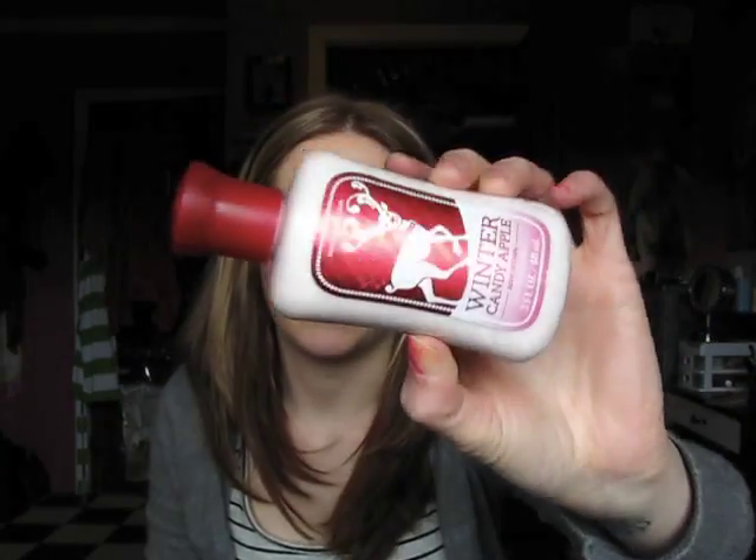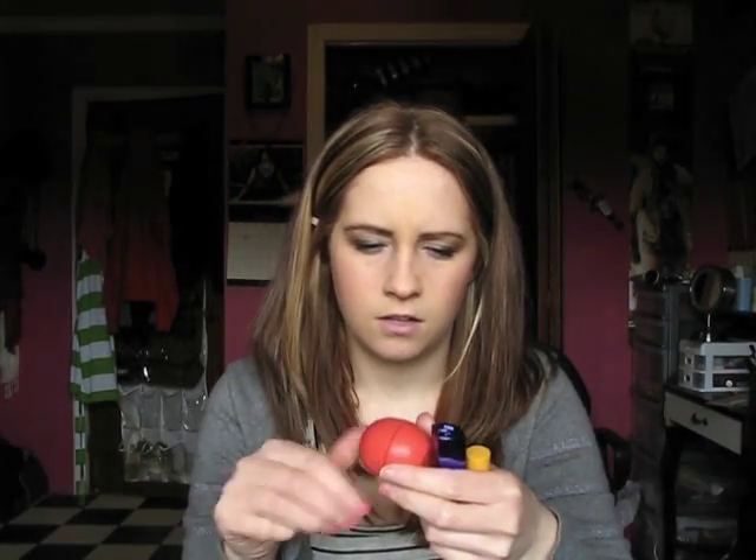I also have a hand and body lotion by Bath and Body Works in Winter Candy Apple — I don't use it often but it's there. And I can see three lip products: my EOS lip balm in Summer Fruit, my Burt's Bees lip balm, and a lipstick in Vintage Pink by Rimmel London — it's a really pretty dusty pink.